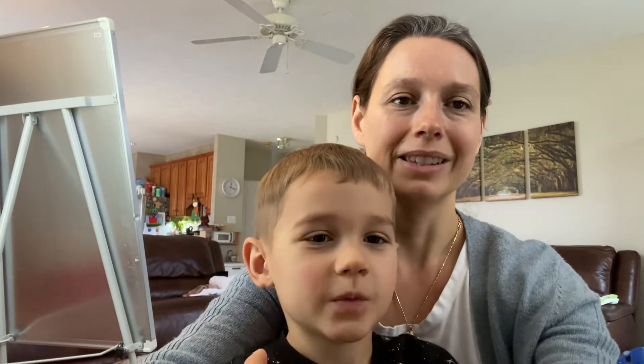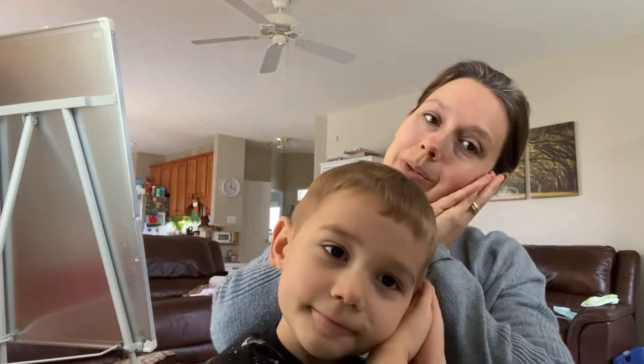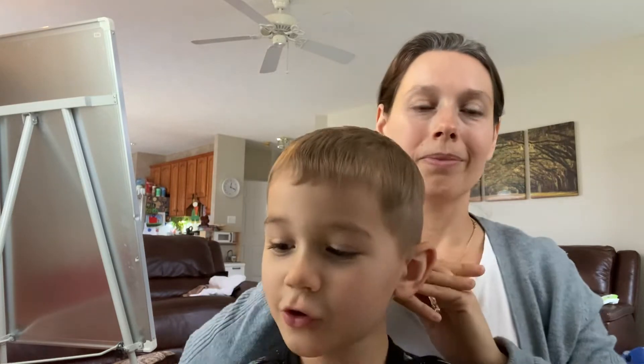And lastly we have 'hibernate.' We're going to put our hands together and pretend like we're sleeping, like the bears and snakes and such — and also hamsters.